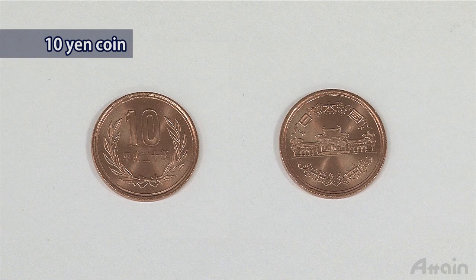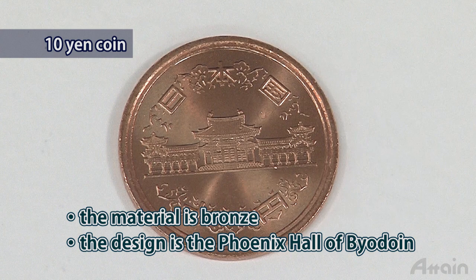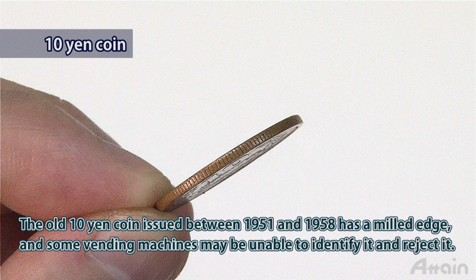The ten yen coin is made of copper-zinc-tin alloy. Its obverse displays the image of the Phoenix Hall of the Byodo-in, an ancient Buddhist temple in Kyoto Prefecture listed as a UNESCO World Heritage Site. Note that the old ten yen coin issued between 1951 and 1958 has a milled edge, and some vending machines may be unable to identify it and reject it.